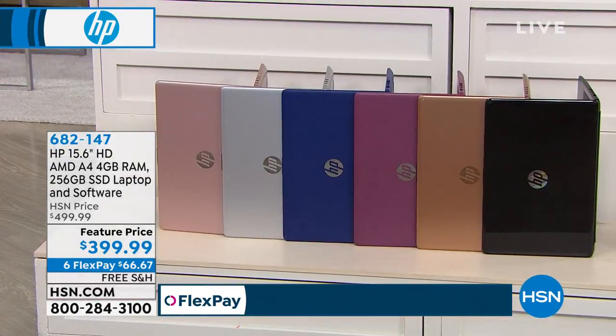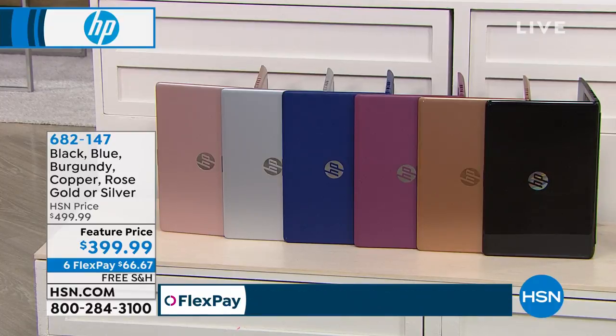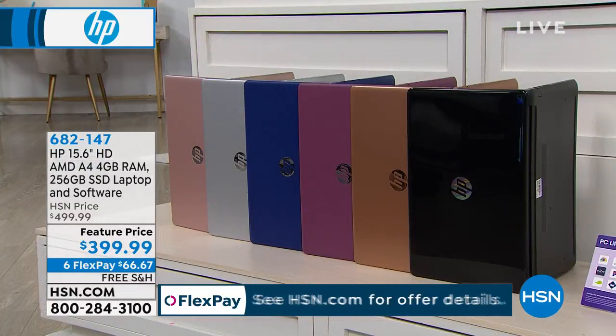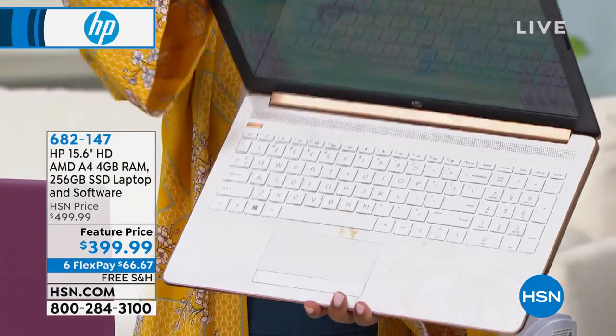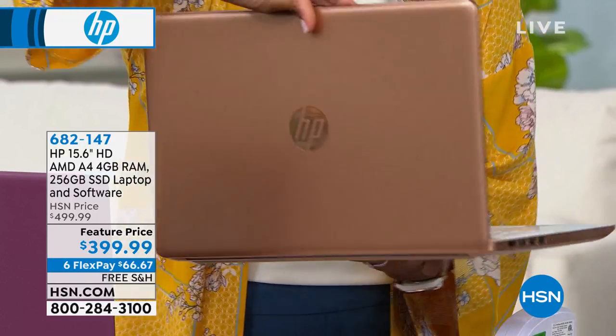We've got the rose gold at the far end. We also have it in silver, blue, and burgundy — there are only about 70 left in burgundy. We've got a copper; it's beautiful. Did you see the marble front? Look at this. And then we have it in black. Let me show you the keyboard area on that copper — it's copper marble. Look at that. Gorgeous. But only for 30 people because it's all we have.